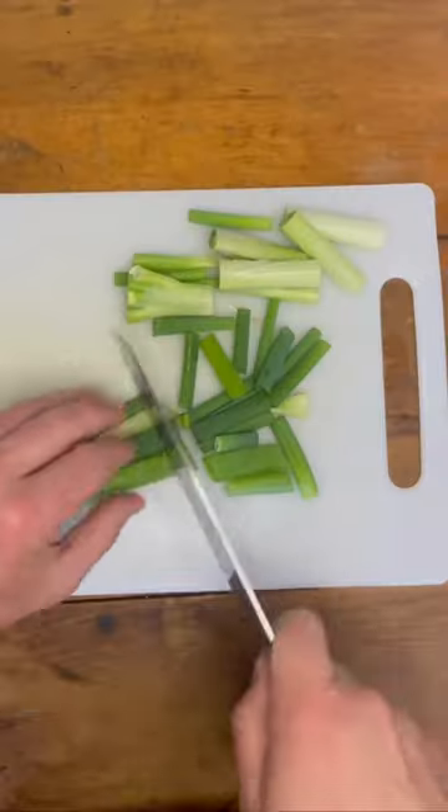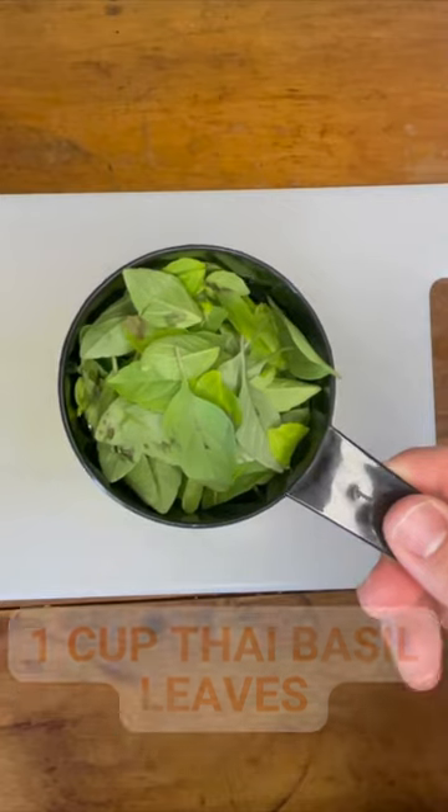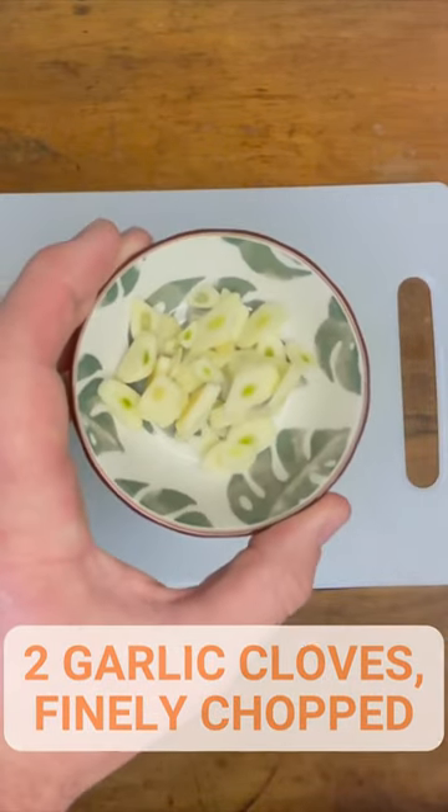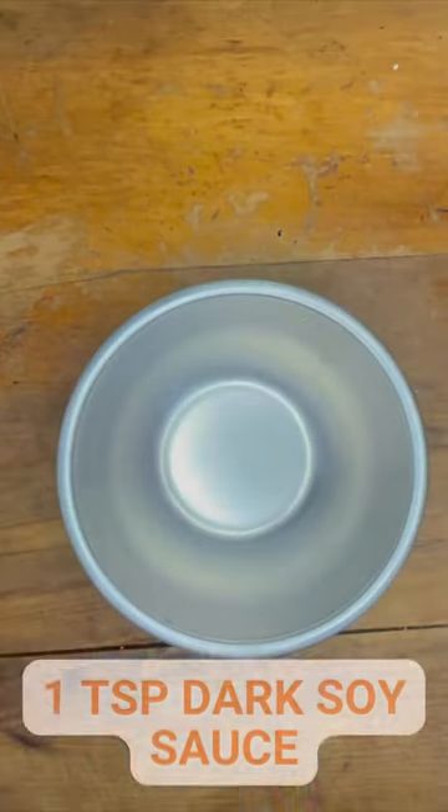Today we're making a Thai chili basil chicken, and this dish is an absolute masterpiece. This recipe makes four servings, with each serving coming in at 480 calories, with a huge 51 grams of protein, 48 carbs and 8 fats.